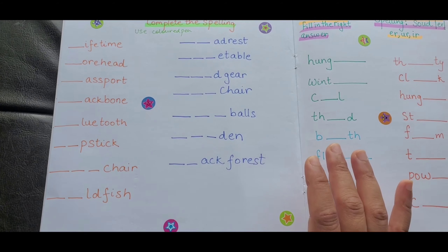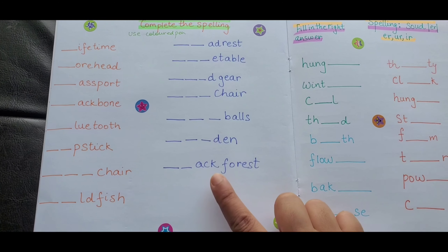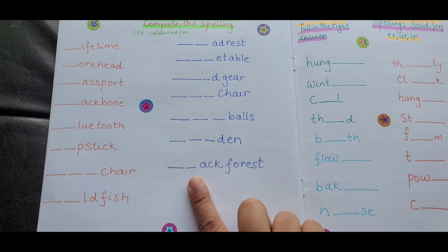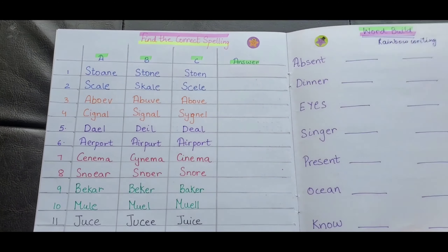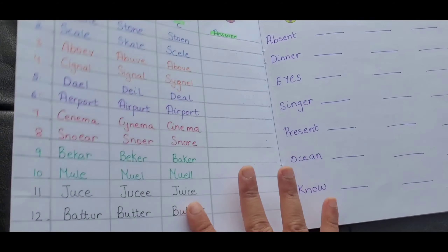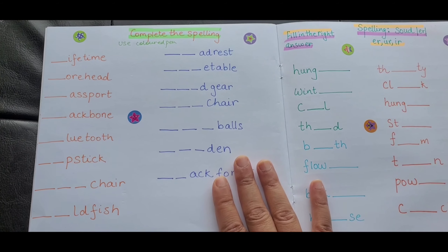Activity number four is 'Complete the Spelling' — use a colored pen. Half the spelling is already done and they have to fill in the first half. By reading it aloud they'll be able to figure out the answer. Some spellings are easier and then they become more difficult, and toward the end you have some big words.